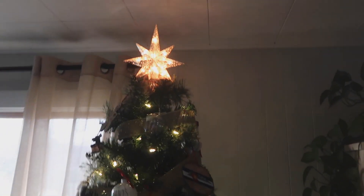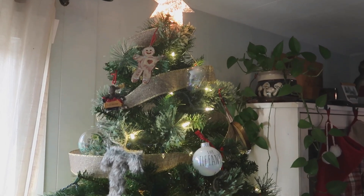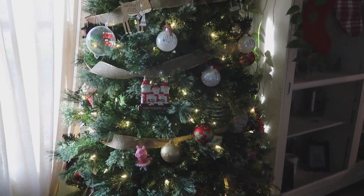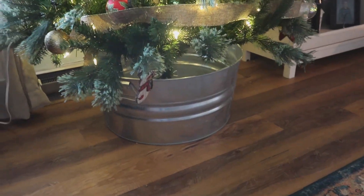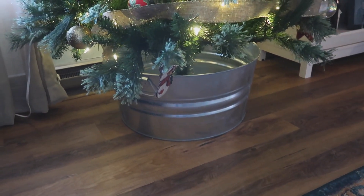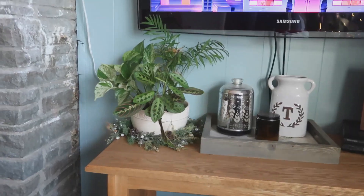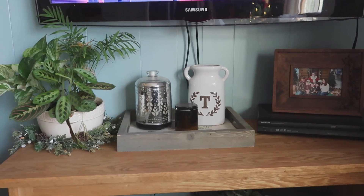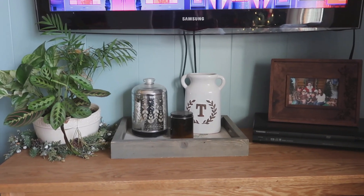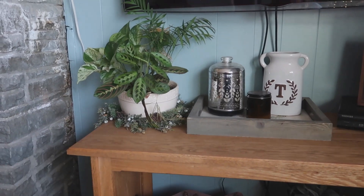My Christmas tree topper is from the At Home store — I got it last year. All my ornaments are memory ornaments from places we've traveled or collected over the years. The tree itself is from Kmart before they closed, and the ribbon is too. The bucket I keep the tree in is from Tractor Supply — we originally used it at our wedding for bottled waters on ice, and I thought it looked cute instead of a tree skirt. Over on the TV stand I didn't go too festive: there's our Santa photo, a vase from Michael's clearance, an essential oil diffuser from Walmart, and a little wreath around the bottom of my plant.